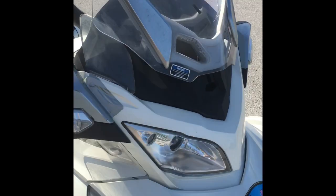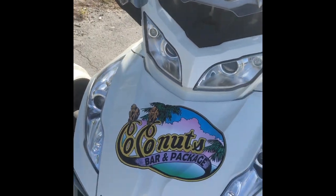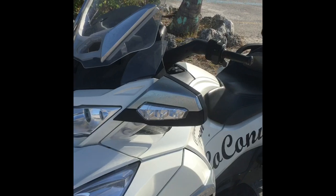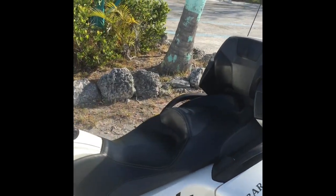This is our Can-Am. Mel and I have made trips as far as North Carolina — Tail of the Dragon. It's been fun.